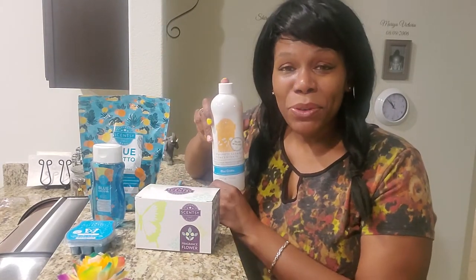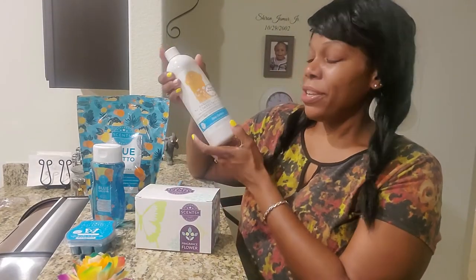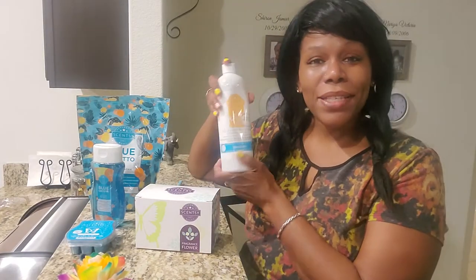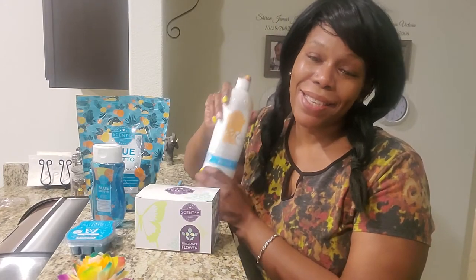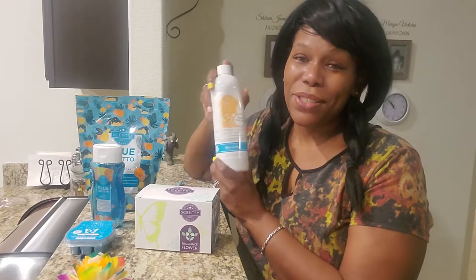Another product that I love in Blue Grotto is also our all-purpose cleaner. This all-purpose cleaner is 24 ounces. However, it makes 616 ounces of your cleaner. So this is a great value.